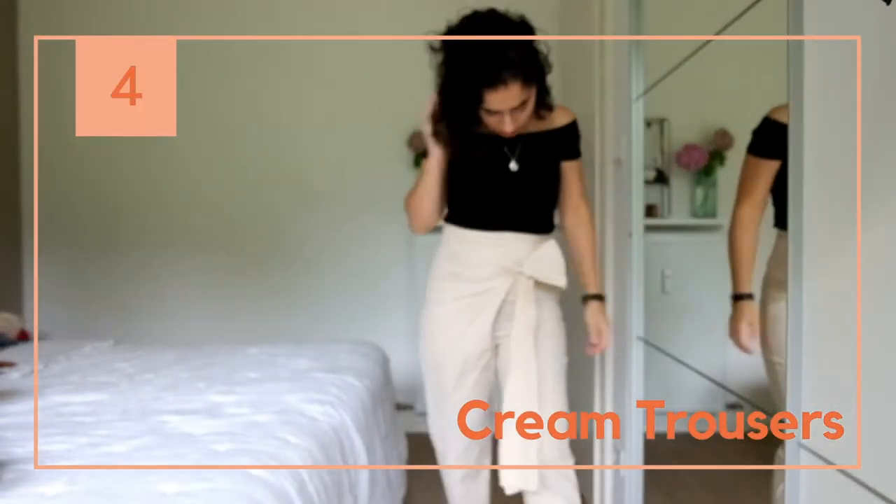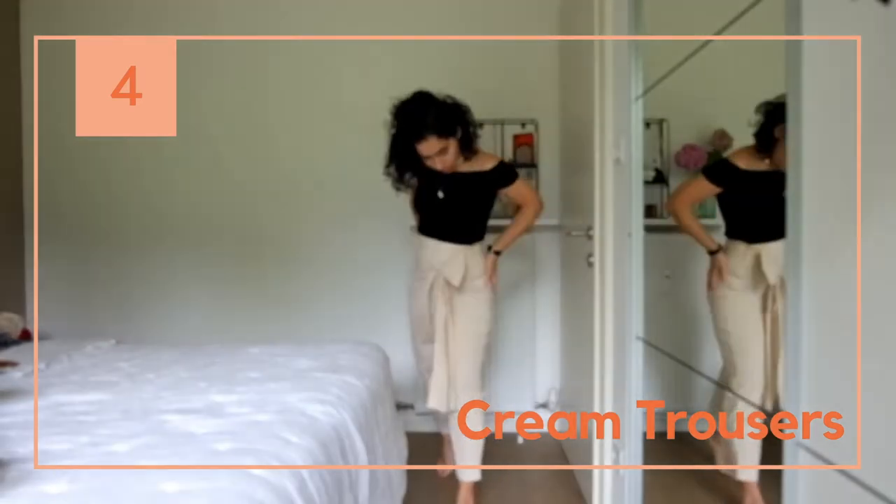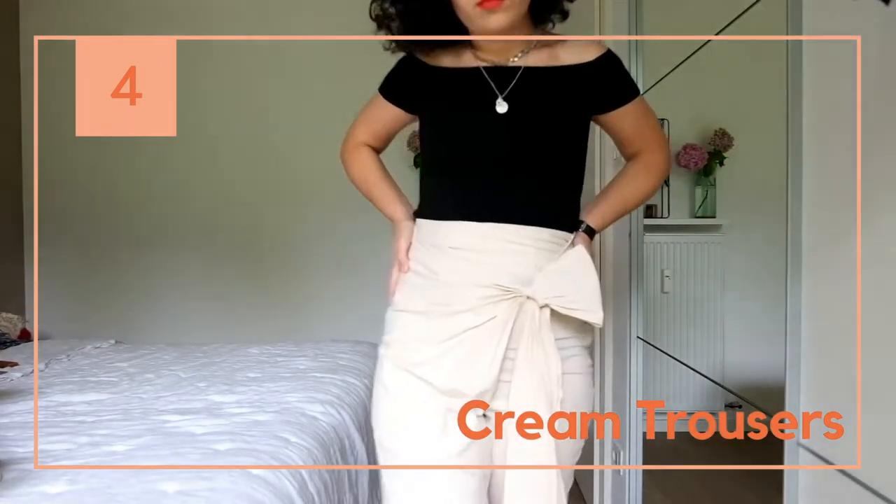These trousers are super formal but in a really cool way. I wore them for a wedding ceremony with some high heels and I loved it.